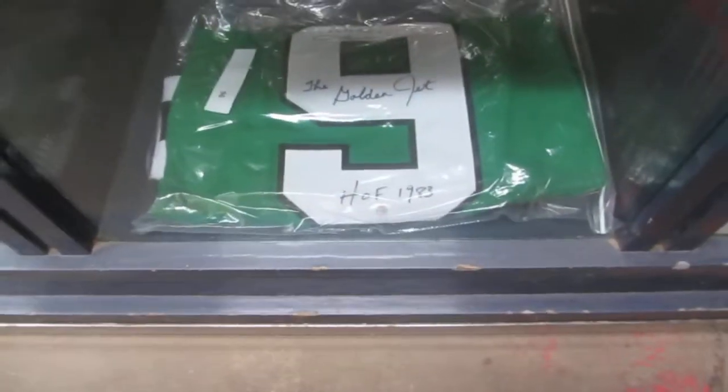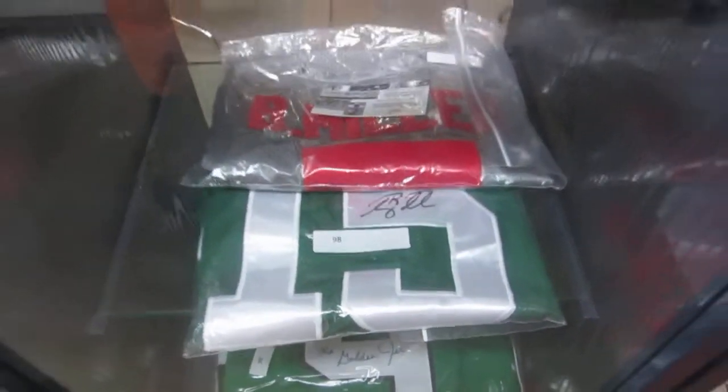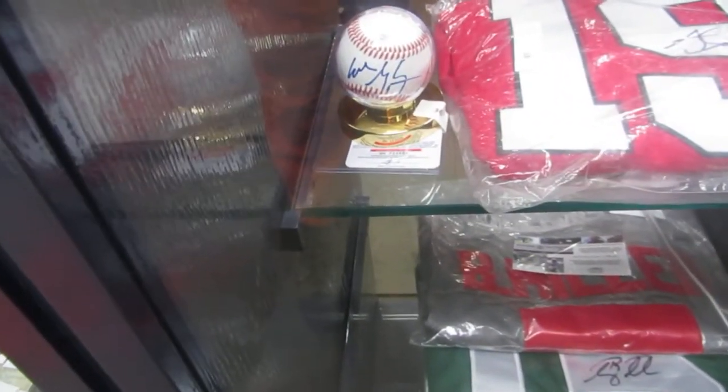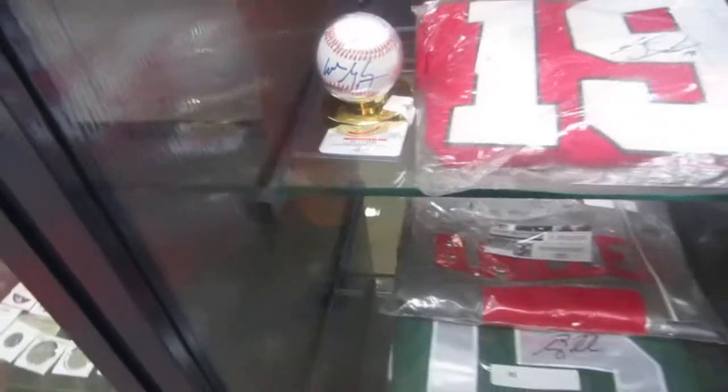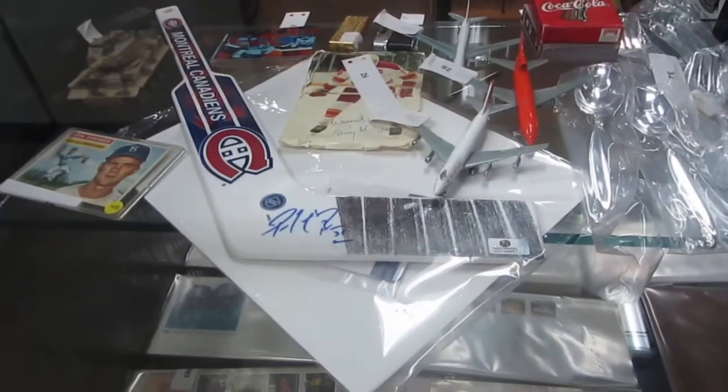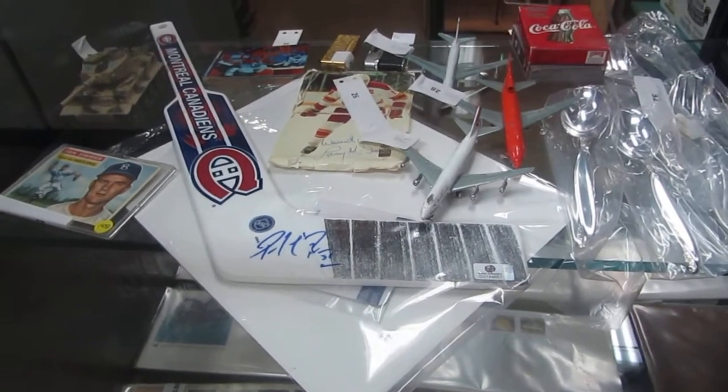Bobby Hall, the Golden Jet, signed jersey. Tim Tebow, B. Miller, Iserman I believe, and Wayne Gretzky signed baseball. That's a cool one. We also have an old 1956 Don Zimmerman baseball cards, a Patrick Waugh mini stick, and Lonnie McDonald.